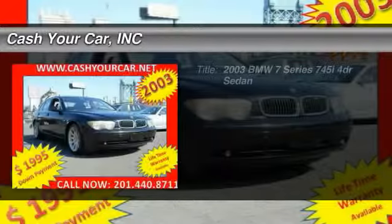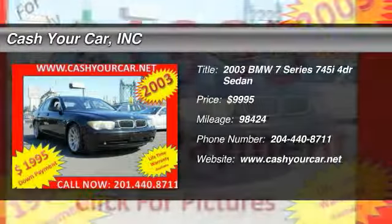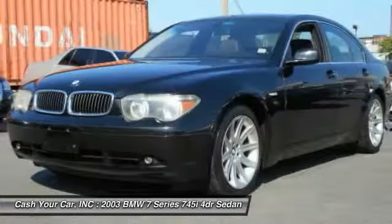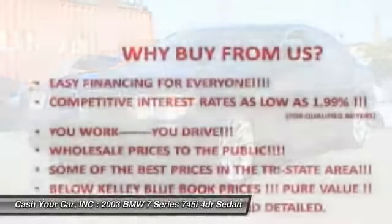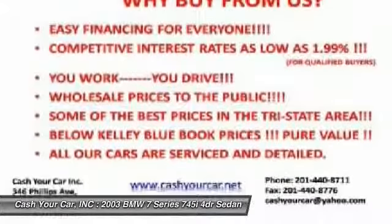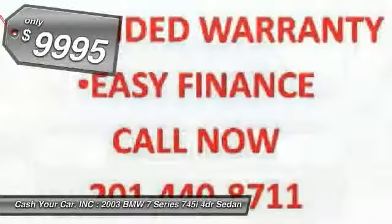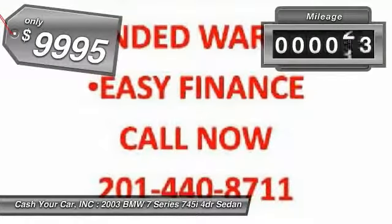The 2003 BMW 7 Series. The BMW 7 Series is the BMW 4Runner. This full-size sedan has always represented the top of luxury and technology and is priced below $10,000. This vehicle has less than 100,000 miles.